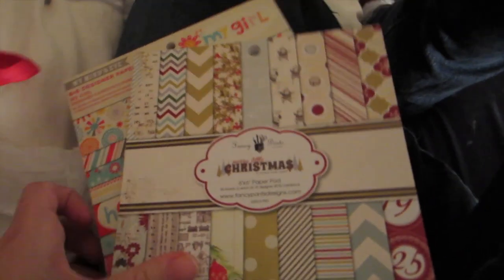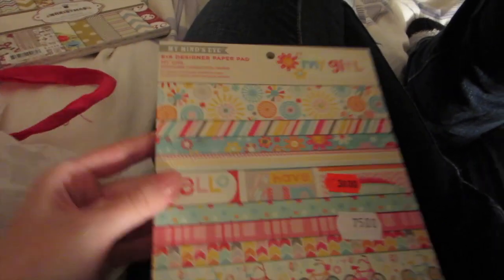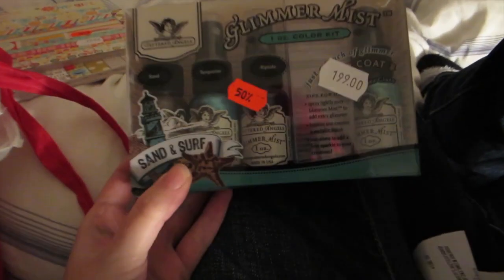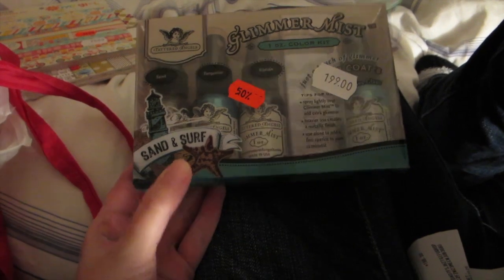I did a bit of shopping and I thought I'd show you some of my purchases. I got a couple of paper pads — this Merry Little Christmas, it's a Fancy Pens design, and there's my Mind's Eye My Girl. I really love the colors, that's why I bought it. I also got some glimmer mists.